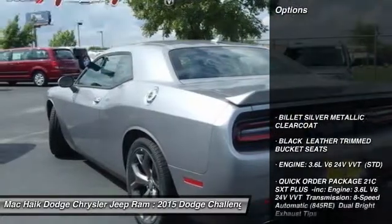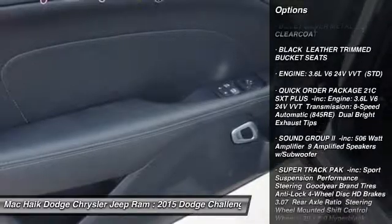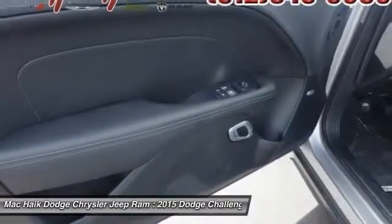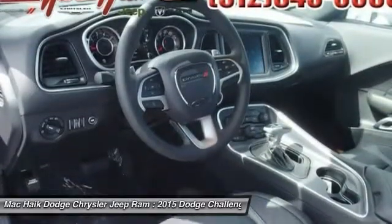Here are some of this vehicle's great options: traction control, stability control, steering wheel audio controls, anti-lock braking system, power steering, adjustable steering wheel, driver airbag, and auto dimming rear view mirror.